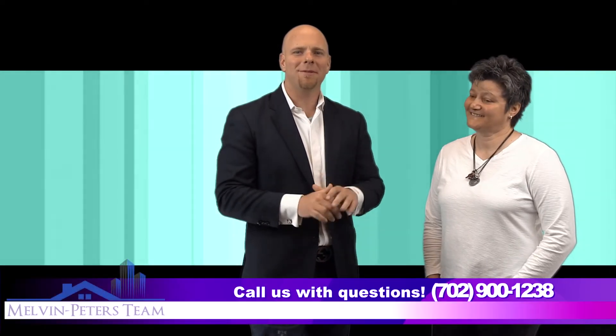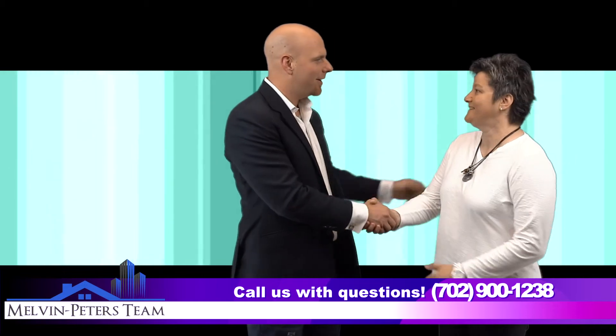Hey everybody, Matt Peters here with the Melvin Peters team. Today we have Violetta with us with 3D Modern Art. Thanks for coming in, Violetta. Thanks for having me here. So tell us a little bit about yourself and about your business.